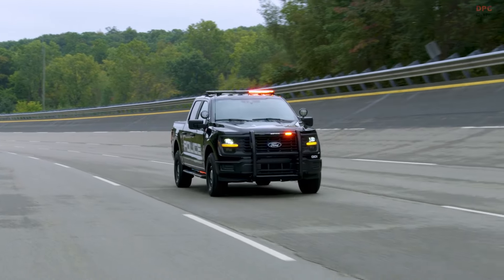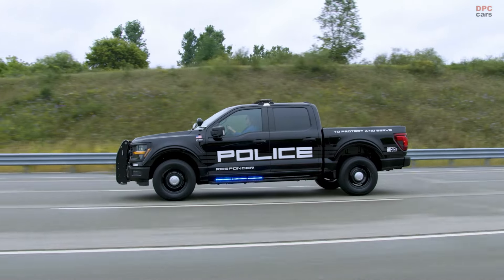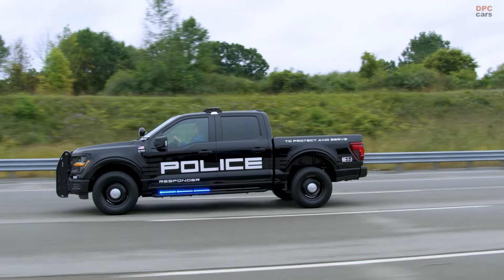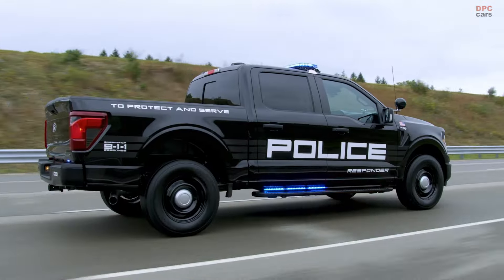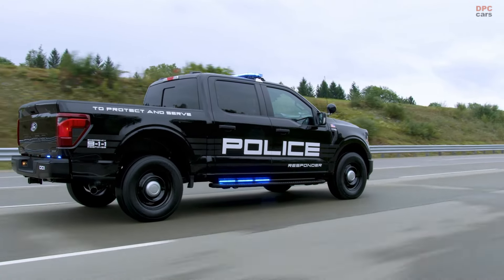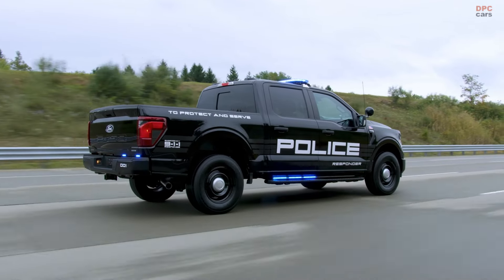This hybrid system powers onboard equipment even when the gasoline engine is off, potentially saving up to 838 gallons of fuel annually. This translates to projected cost reductions of approximately $17,500 over a six-year ownership term, assuming gasoline costs $3.50 per gallon.